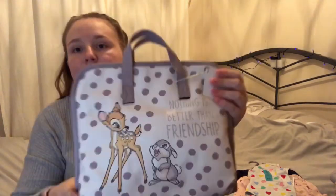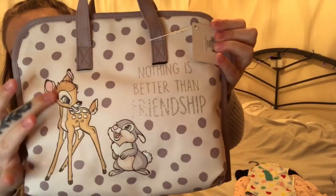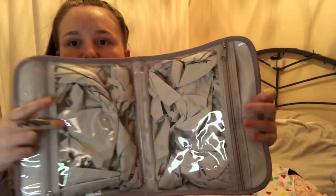I got some stuff for myself as well. I've been looking for a cosmetics bag for when I go on holiday so I can put everything in. I found this one — it was six pounds. It's in the Disney range, it's got Bambi on the front and it says 'nothing is better than friendship.' It's cute with the little polka dots and the handle. You open it and it's got two compartments — this zip one and this zip one. It's quite spacious as well, so I thought I'd fit everything in when I go on little getaways.